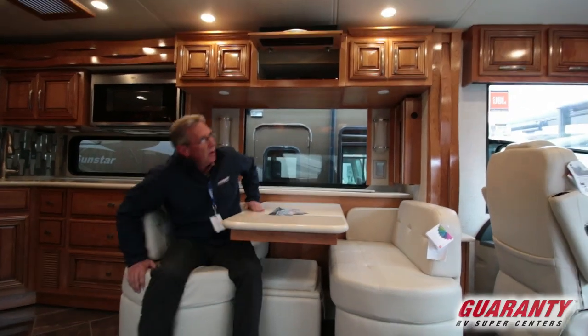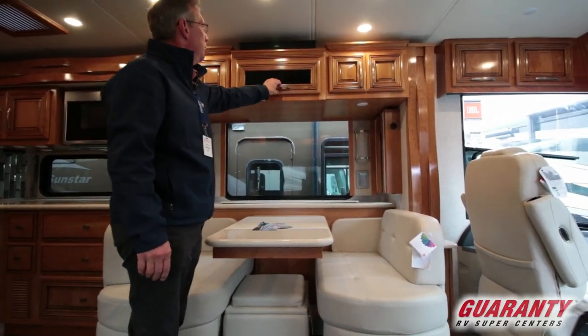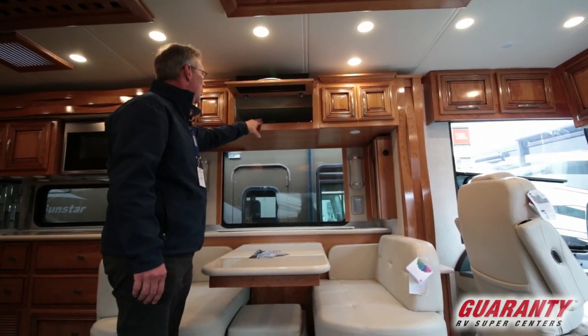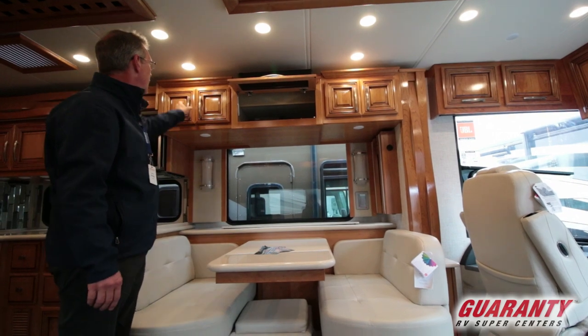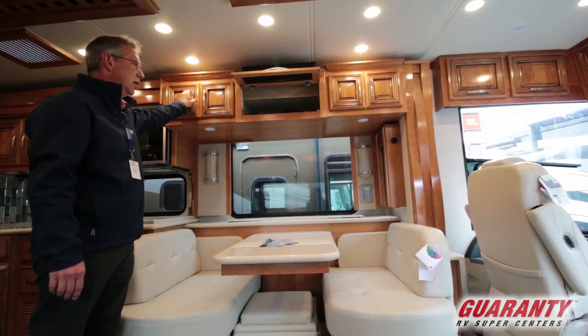Look at this Newmar — it has that coastal cherry wood, very beautiful. Bose sound bar, you've got all your Blu-ray and everything right there. These are extremely well made cabinets.